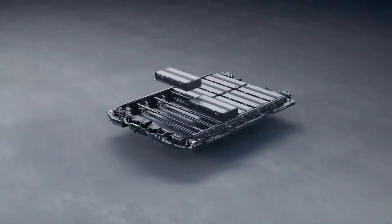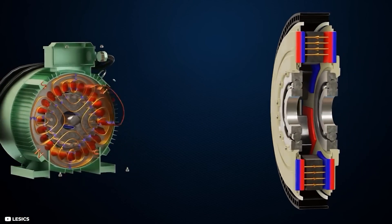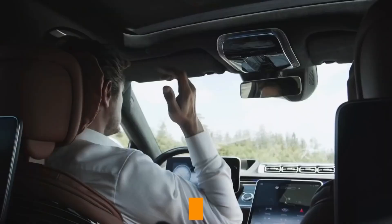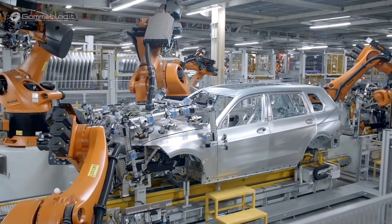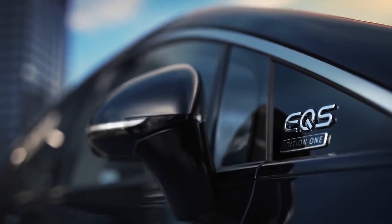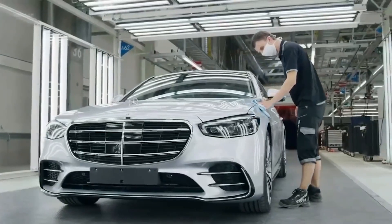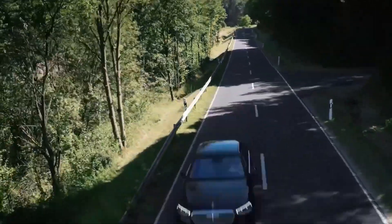Looking ahead, the optimization of axial flux motors is a key focus, targeting various power levels, power densities, and price points to unlock a wide array of potential applications. There are opportunities to achieve the highest power-to-weight ratios, particularly in electric vehicles. As the design of electric vehicles advances, there will be a greater emphasis on weight reduction.